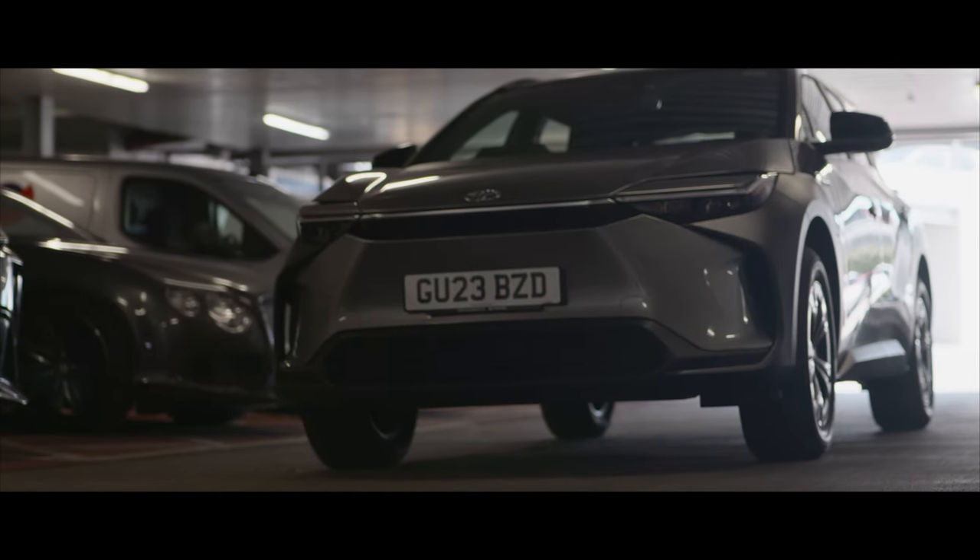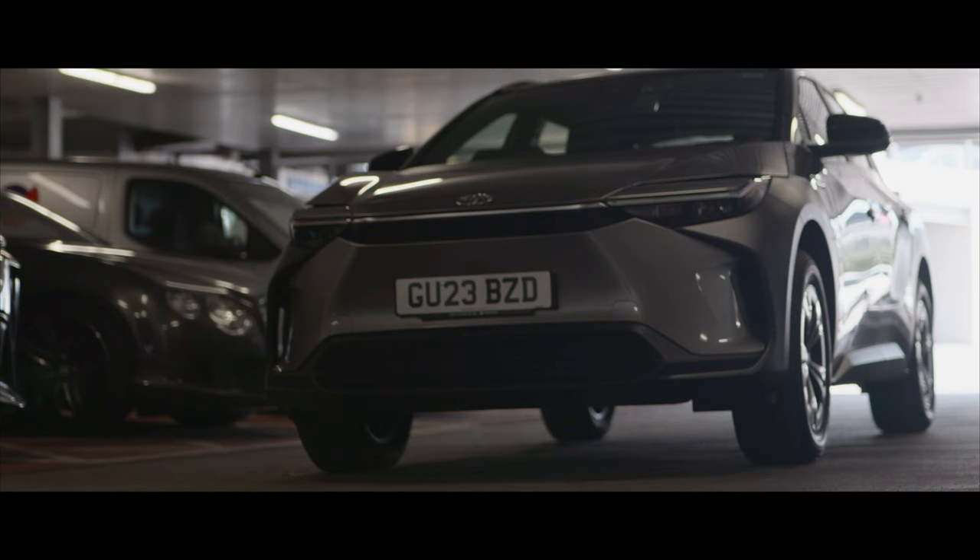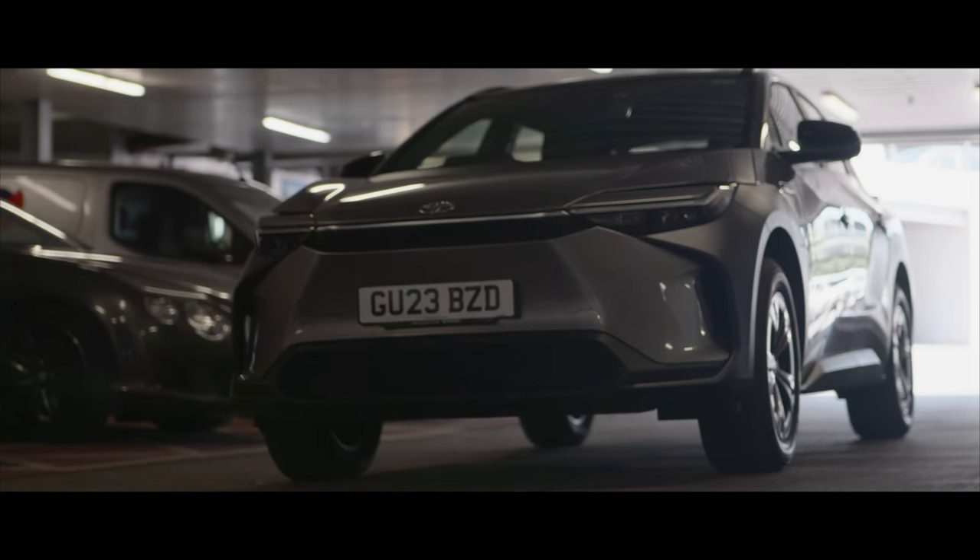Luckily, Warren took the BZ4X home last night to do some further testing on the range, drivability and charging speeds, and he's going to tell us all about it.